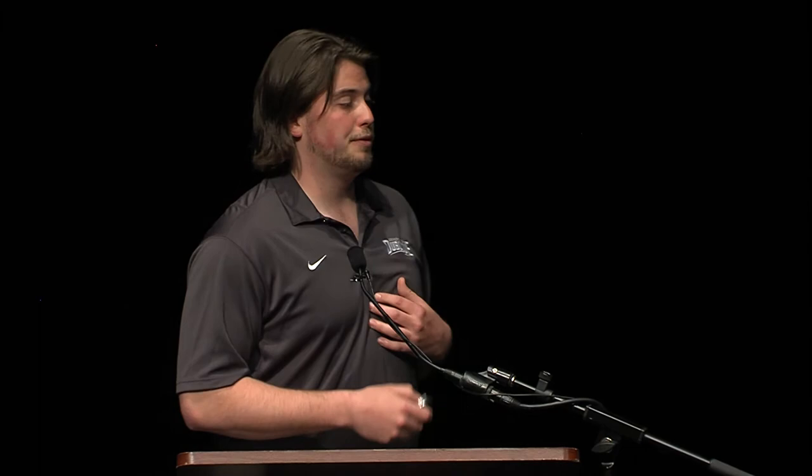The conclusions: we successfully constructed an orchid floral microRNA library. Our research shows that there are floral microRNA families present, including the MIR319 gene family. We also found many new small RNA sequences that have not been reported yet. Even more importantly, the MIR319 expression difference between the normal orchid and the mutant shows differences between organs, and how high MIR319 expression correlates with low TCP mRNA levels.